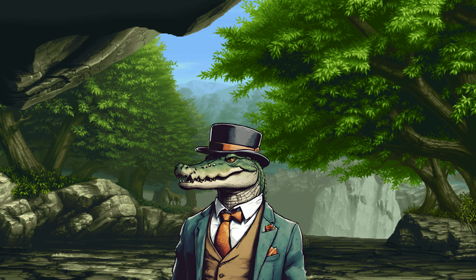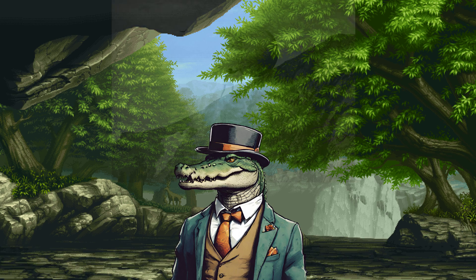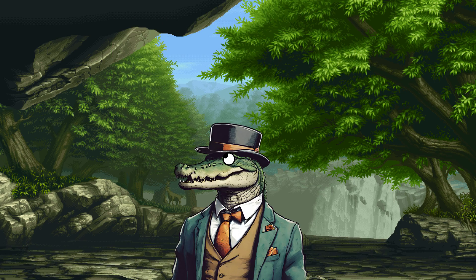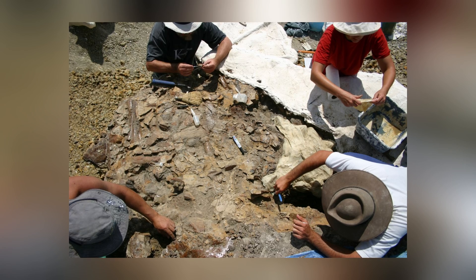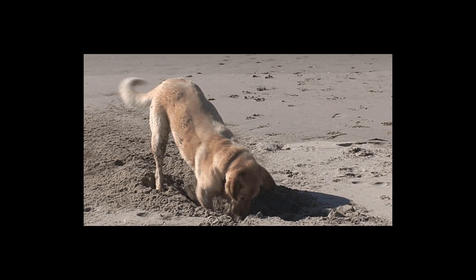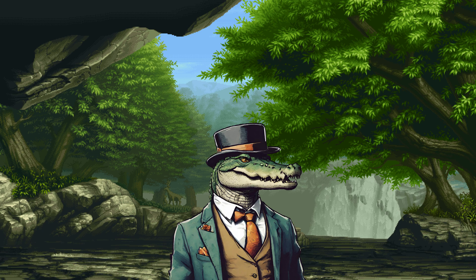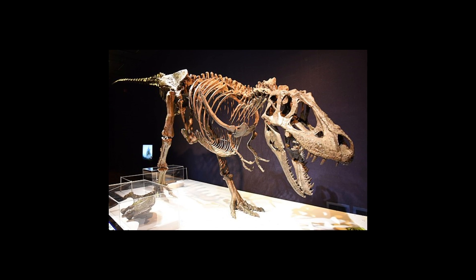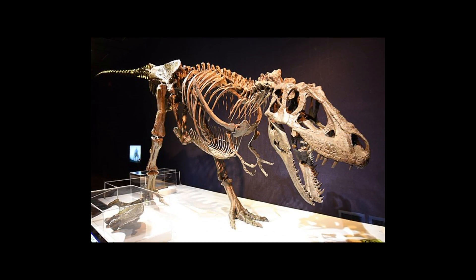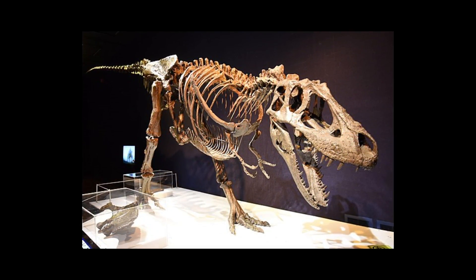Sisyphus — a nod to the Greek mythological figure condemned to eternity to roll a boulder uphill, which is a fun existence as any. It aptly captures the momentous task faced by the researchers. Removing over 7 meters of rock to reveal the fossilized remains was certainly a herculean effort. Sisyphus is just one of the four tyrannosaur skeletons collected by the Badlands Dinosaur Museum between 2017 and 2022.